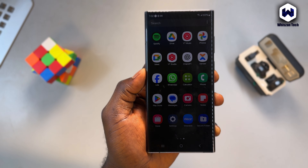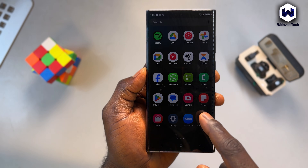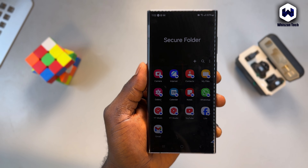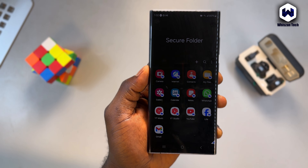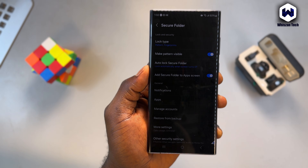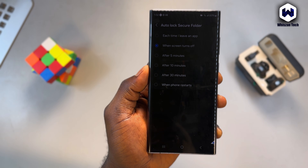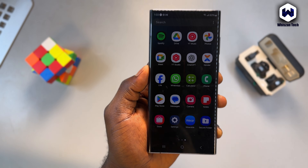You may notice that Secure Folder doesn't lock immediately when you exit. That's because your auto lock setting is not set to immediately. By default, Secure Folder only locks when the screen turns off. To change this, open Secure Folder, tap the three dots in the top right, go to Settings, tap Auto Lock Secure Folder, and select 'Each time I leave' or 'Immediately' depending on your device. Now Secure Folder will lock the moment you exit it.